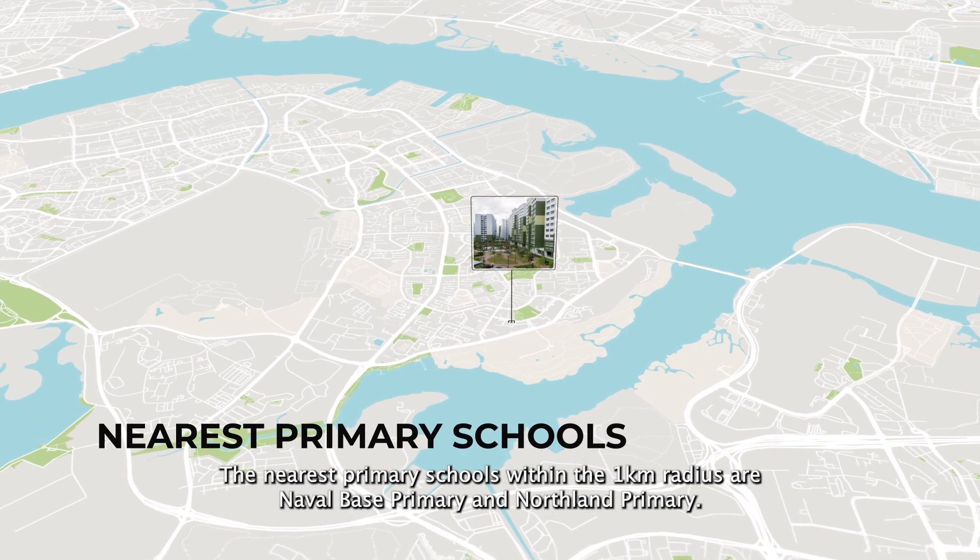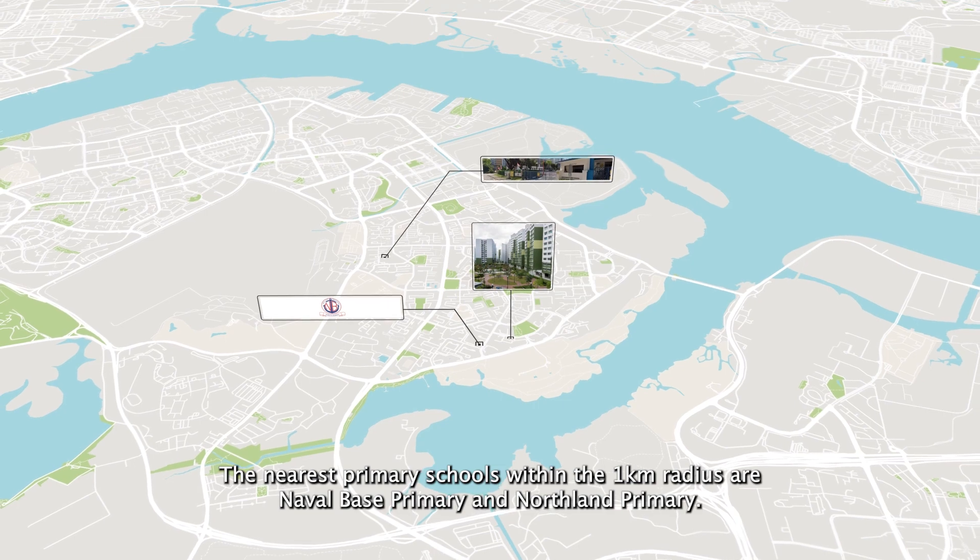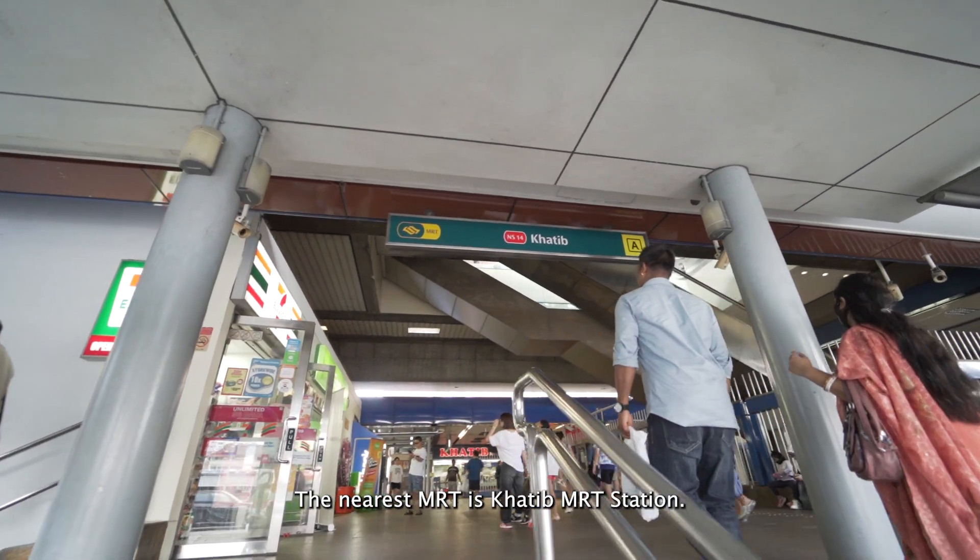The nearest primary schools within a 1km radius are Naval Base Primary and Northland Primary. The nearest MRT is Khatib MRT Station.